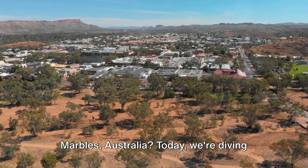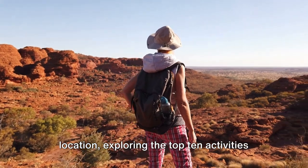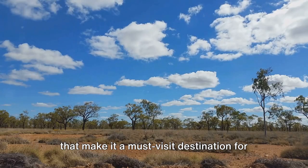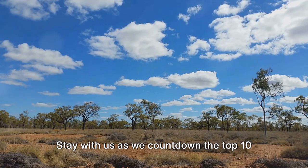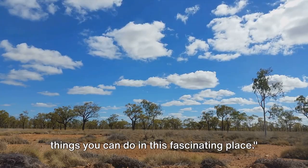Ever wondered what to do in Devil's Marbles, Australia? Today, we're diving into the heart of this breathtaking location, exploring the top 10 activities that make it a must-visit destination for any adventure seeker. Stay with us as we count down the top 10 things you can do in this fascinating place.